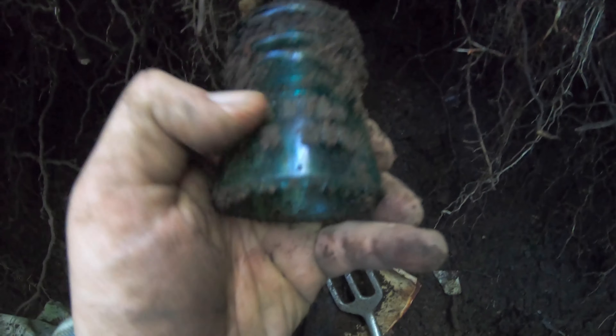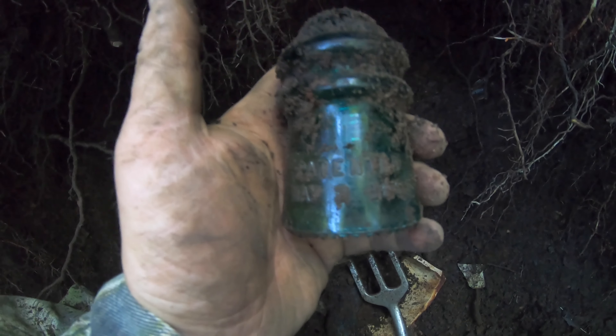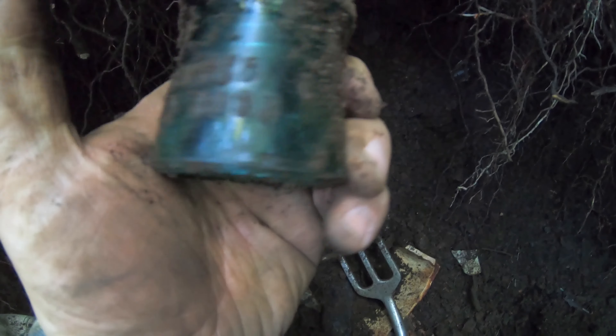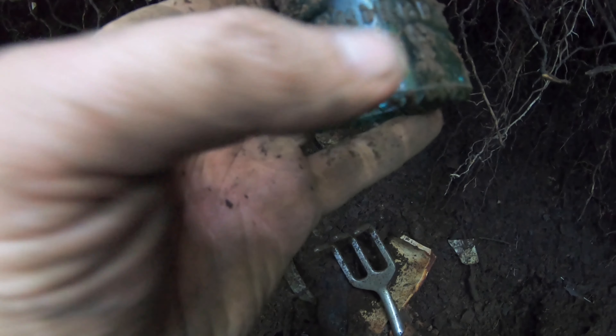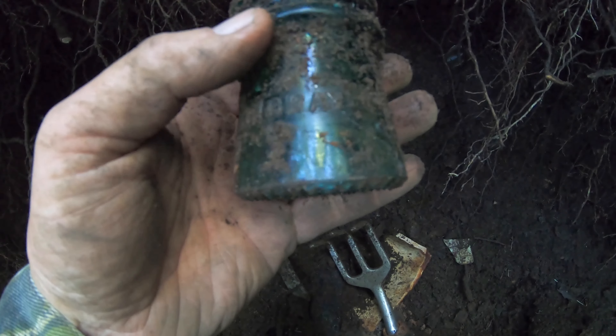I was raking the top of this bank right up here where I got this dug, and that right there fell out. Oh man, it's another Dr. WB Carwell's! My buddy Brady will be tickled because I can give this one to him — Monticello, Illinois. So I found two broken ones before and now I found two whole ones, two days in a row. That's a good find!